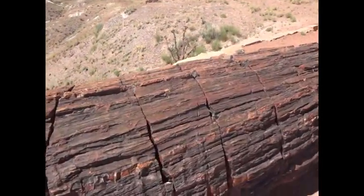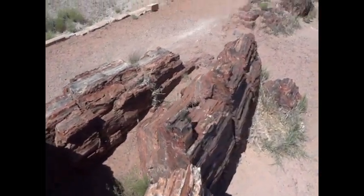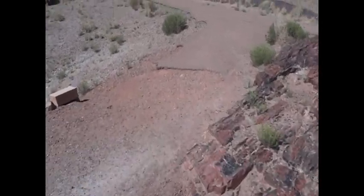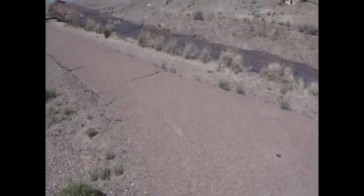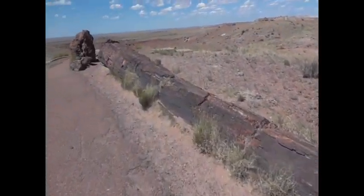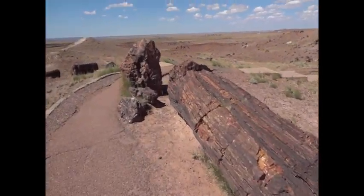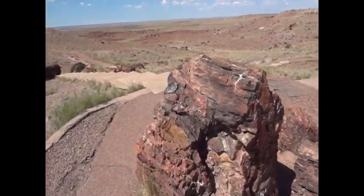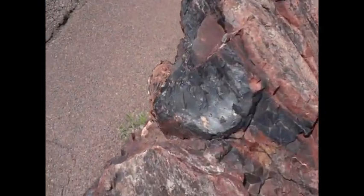Not bad on the temperature. Sorry about the wind. This stuff is just crazy. That almost looks like coal, but it's not.